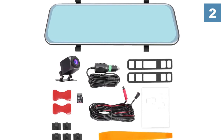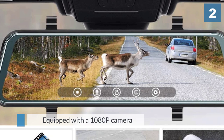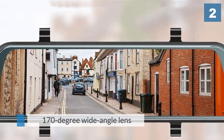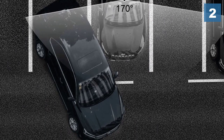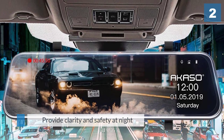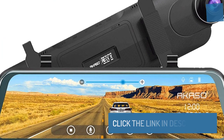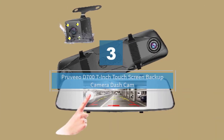Equipped with a 1080p camera and a 170 degree wide-angle lens, it will cover the entire road ahead and capture all critical details. Enabled with super night vision from an advanced Sony IMX 307 sensor, the mirror dash cam will provide clarity and safety at night while driving or reversing.